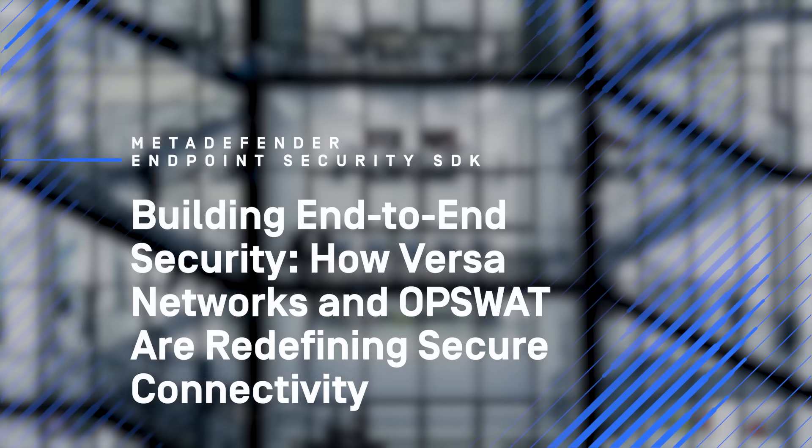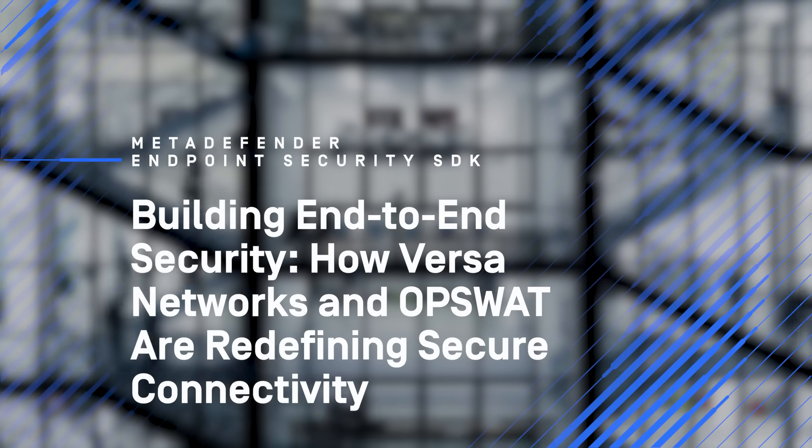Versa security and networking enforcement in the unified SASE platform, coupled with the device compliance and posture checks that OpsWOD provides, brings it all together for holistic end-to-end security. Hi, my name is Anusha Vaidhinathan, I'm Senior Director of Product Management at Versa Networks.